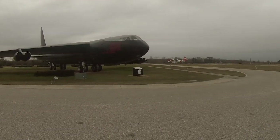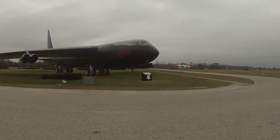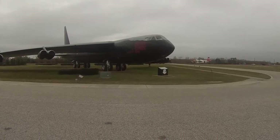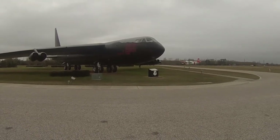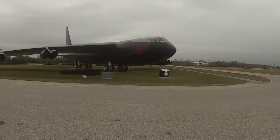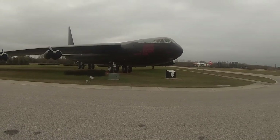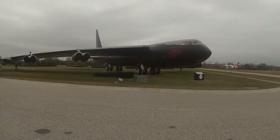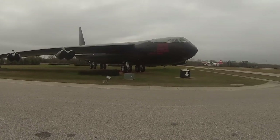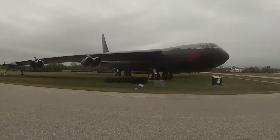This is the B-52 that was used in Vietnam — this is the night camouflage scheme. Light on top so any planes looking from above would blend into the ground, but from below it would blend into the dark night sky. It flew a lot of bombing missions. It's been demilitarized, but that gives you an idea of just how big a B-52 really is.